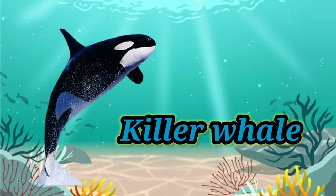Killer whale. It has a black and white patterned body and also very sharp teeth.